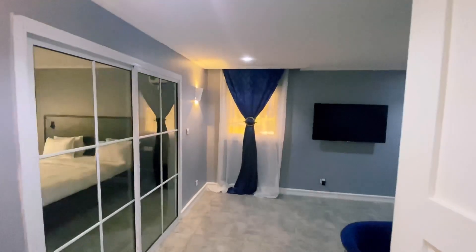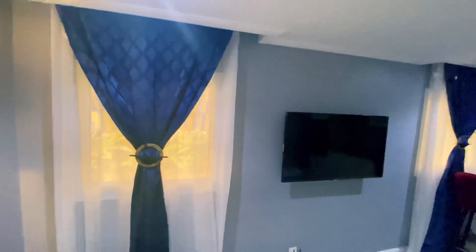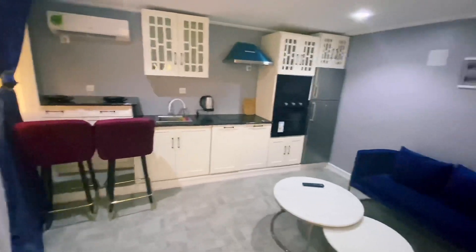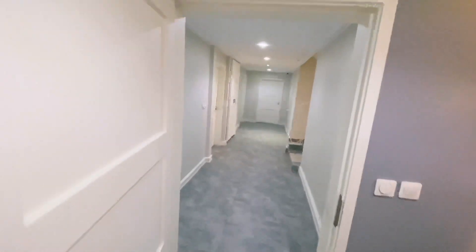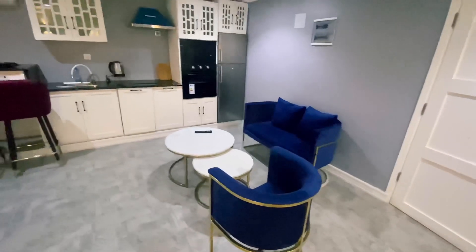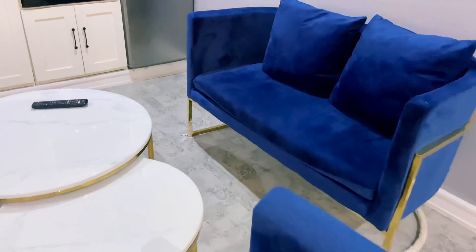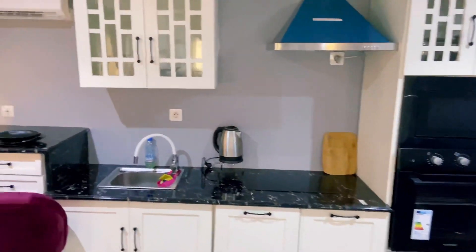Now we are going to the studio section. You have a single room and a living space. There's a seating section and an American-styled kitchen. The kitchen here is bigger — it has an oven, a microwave, a really big fridge, every amenity, plus a dining section.